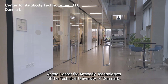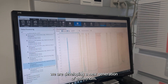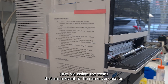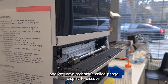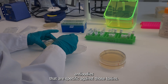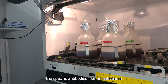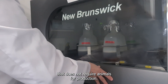At the Center for Antibody Technologies of the Technical University of Denmark, we are developing a new generation of antivenoms. First, we isolate the toxins that are relevant for human envenomation, and we use a technique called phage display to discover antibodies that are specific against those toxins. Once we know them, we can produce, modify, and combine the specific antibodies into an antivenom that does not require animals for production.